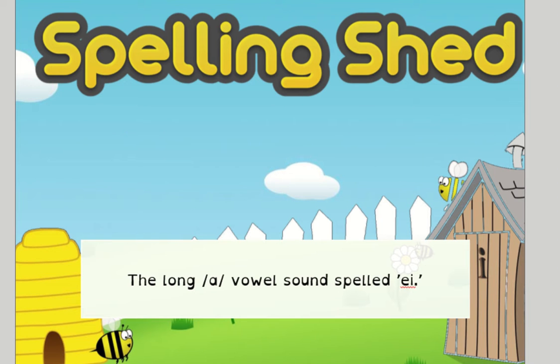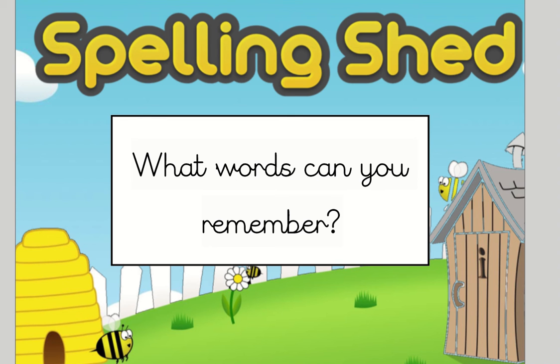Hopefully you've remembered that we're looking at the long A vowel sound again, but this week we're spelling it E-I. So, thinking about that, what words can you remember?